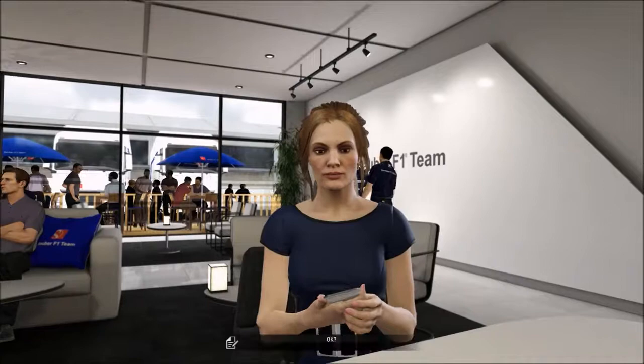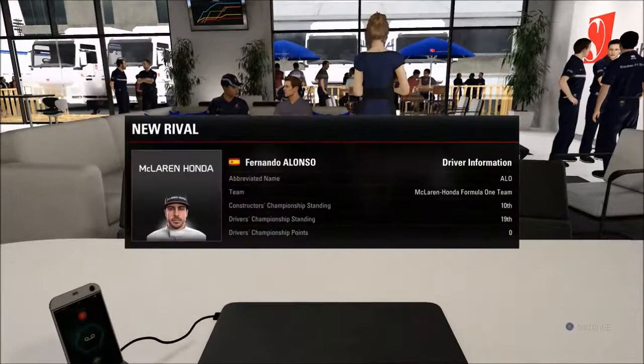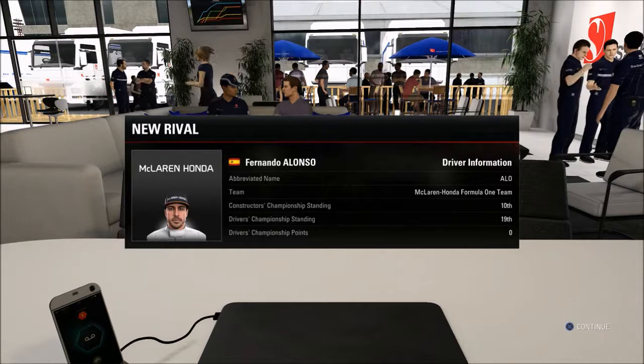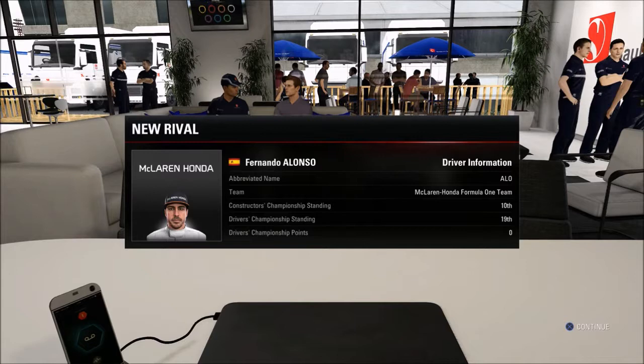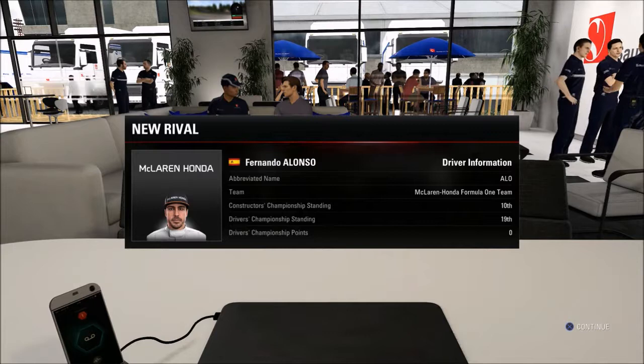Looks like we've got a bit of a rivalry going on out there. Get people talking about you — just make sure you outperform them. We've got a brand new rivalry on our hands: it's Fernando Alonso who is our new rival after we managed to beat Pascal Wehrlein, our first rival and teammate when you start career mode. It's nice to move on to someone else, and Alonso looks like a pretty realistic target.